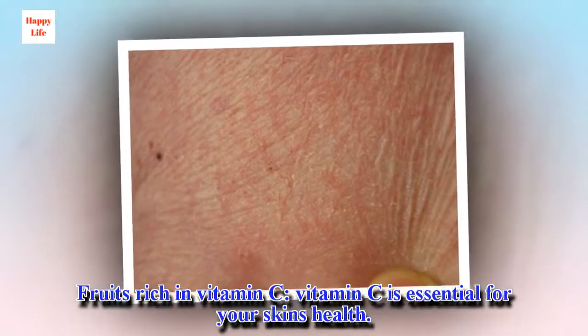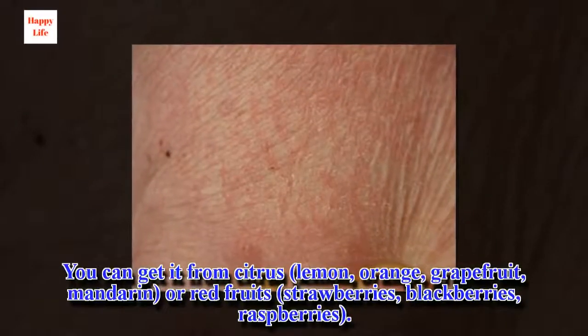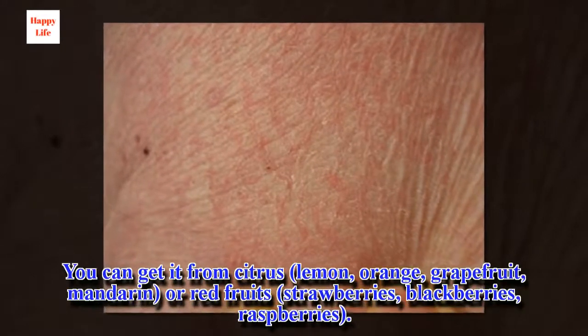Fruits rich in vitamin C. Vitamin C is essential for your skin's health. You can get it from citrus — lemon, orange, grapefruit, mandarin — or red fruits such as strawberries, blackberries, and red berries.